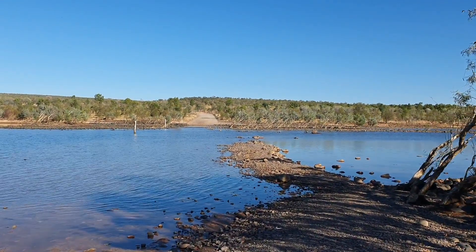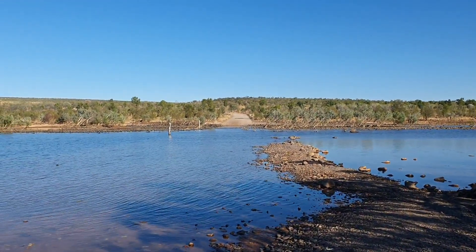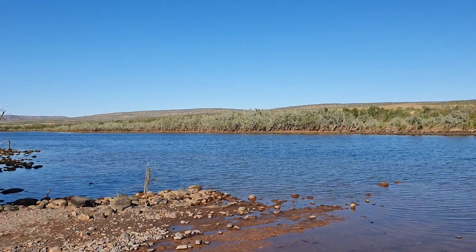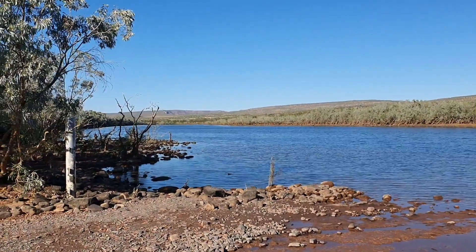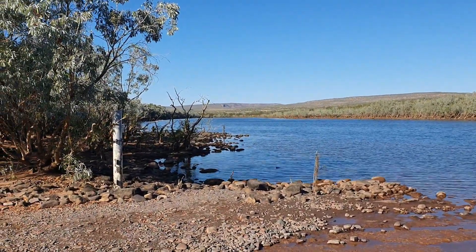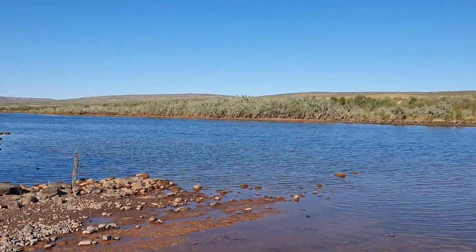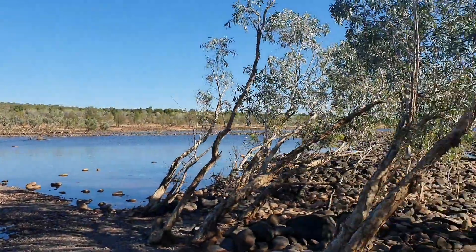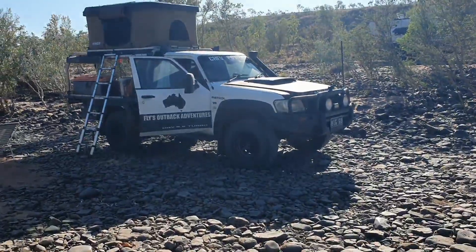There are crocs here. We had some guys out with spotlights last night and they were taking some shots — spotting around the place. With high-powered spotlights, yes, you could see the eyes of the crocs out here. So I won't walk too close to the edge.